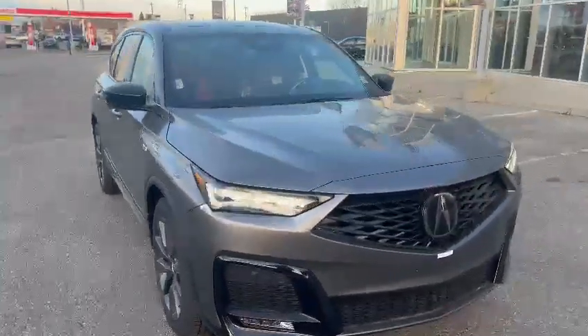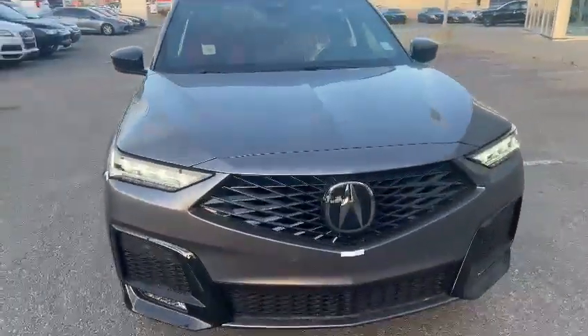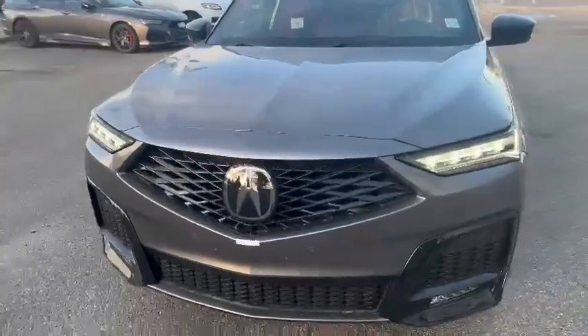Good morning Melvin, this is Nick here from Southview Acura. First off, I just wanted to thank you so much for the inquiry on your 2025 Acura MDX A-Spec.